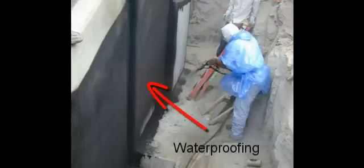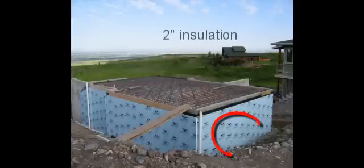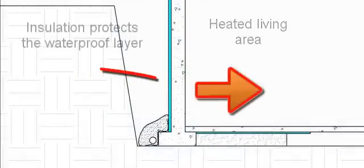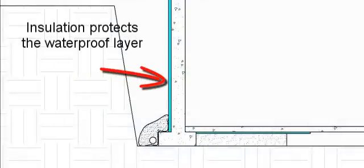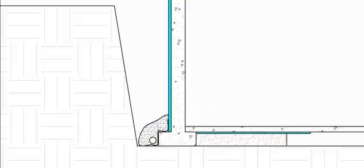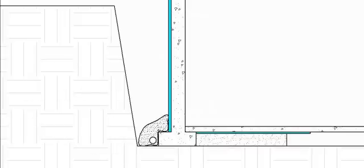Critical components to this foundation are a quality waterproofing membrane and a layer of 2-inch closed cell insulation. This insulation is important in two ways: it will help the concrete walls retain heat in the winter, but also acts to protect the integrity of the waterproofing membrane. Another key component of this foundation will be a properly installed drainage system. 4-inch perforated pipe with holes facing down is carefully placed in a bed of gravel beside the footing and lower than slab level.